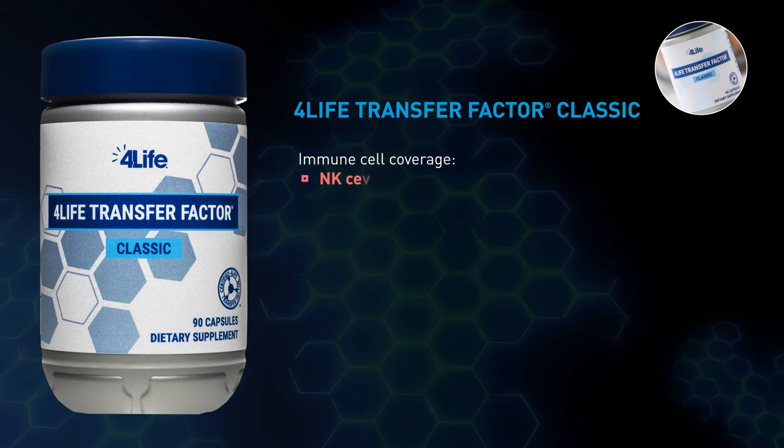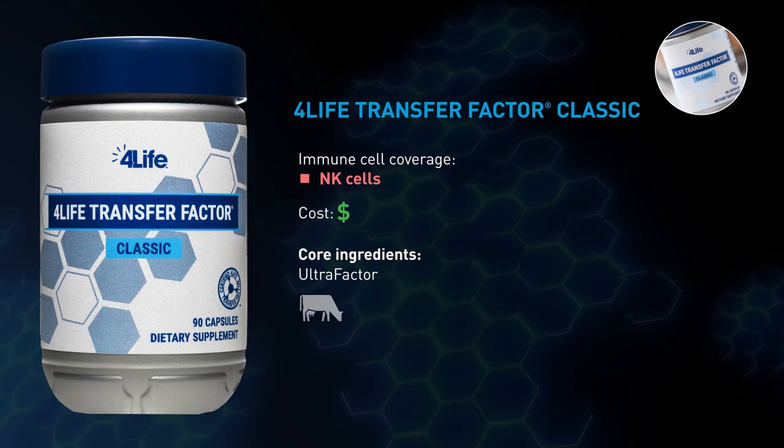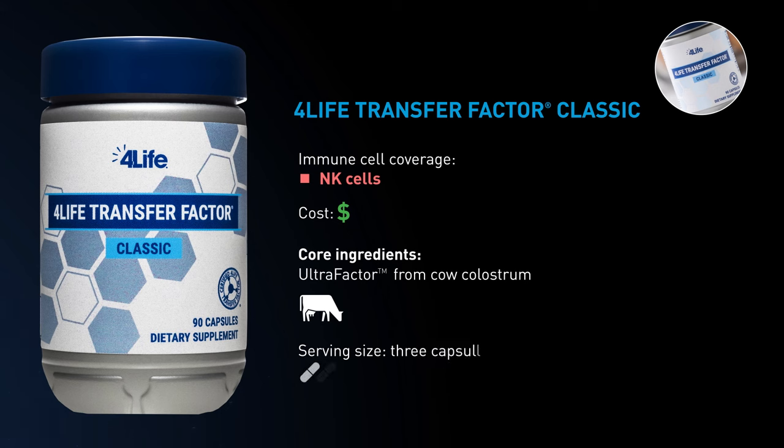4Life Transfer Factor Classic provides foundational immune system support with Ultra Factor from cow colostrum and is a great introductory product.